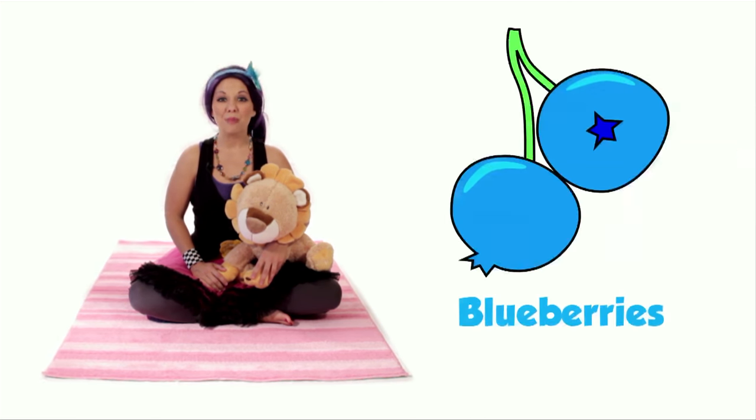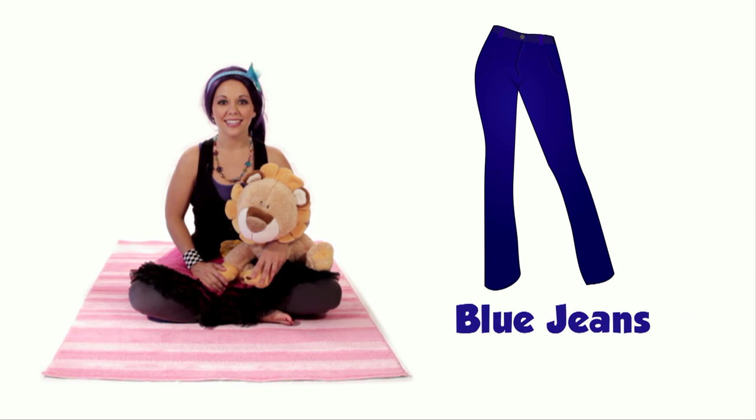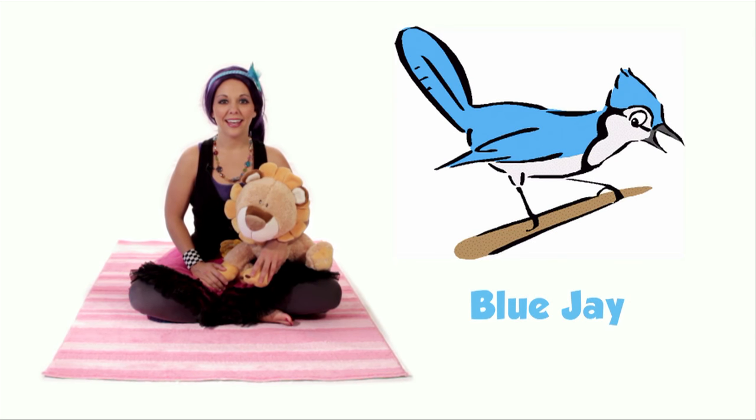I made it myself! Do you like it? Thank you! Here are some things that are blue: blueberries, blue jeans, and a blue jay! Here are some other things that can be blue: butterflies, dolphins, and flowers!